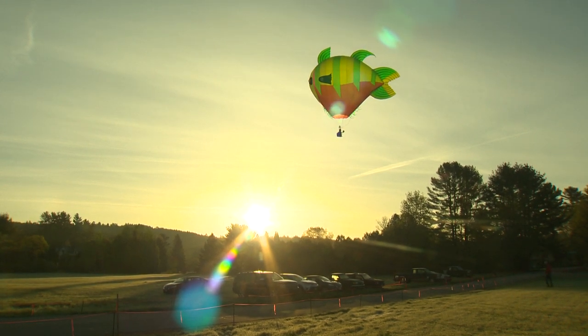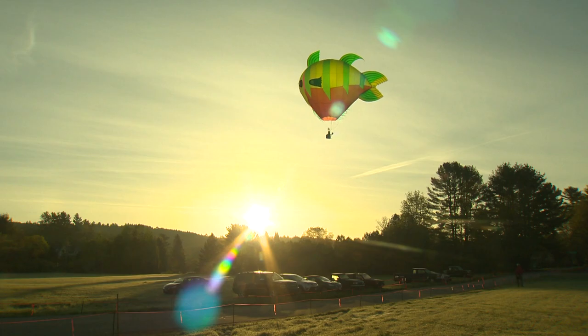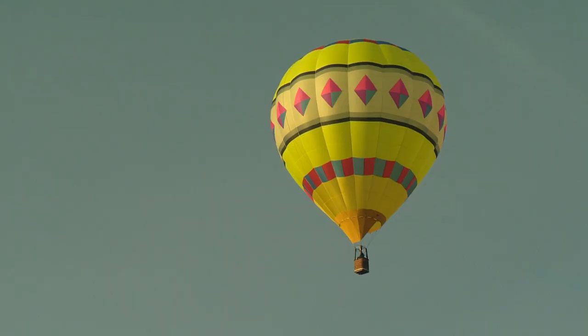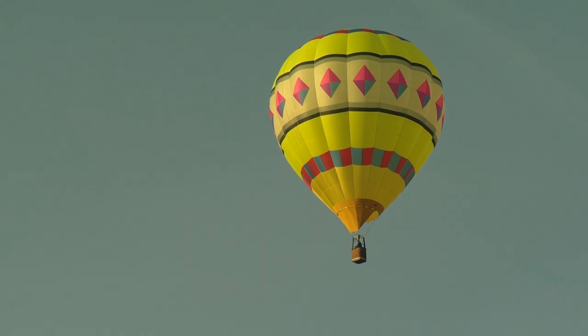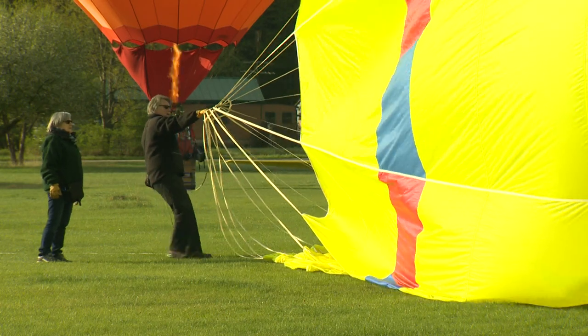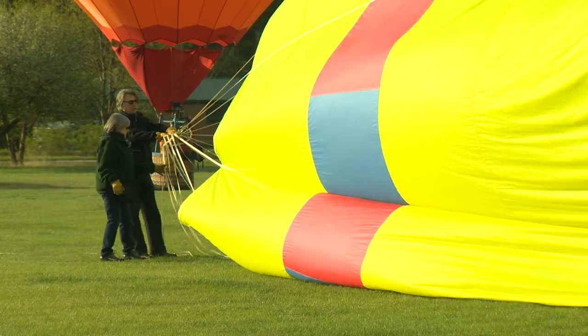Some of the best sites in Vermont happen just as the day is breaking. That's certainly true at the annual meeting of the Experimental Balloon and Airship Association, which isn't as risky as it sounds. While these balloons are homemade, they do get stamps of approval from the FAA.